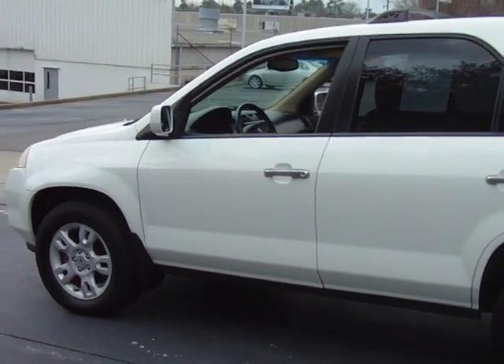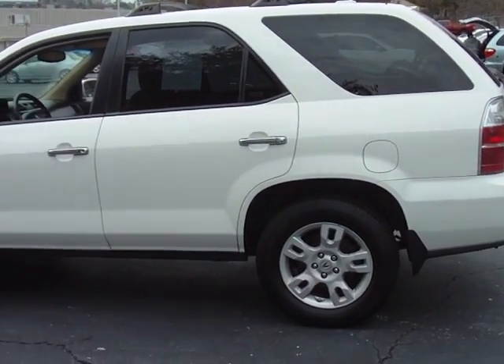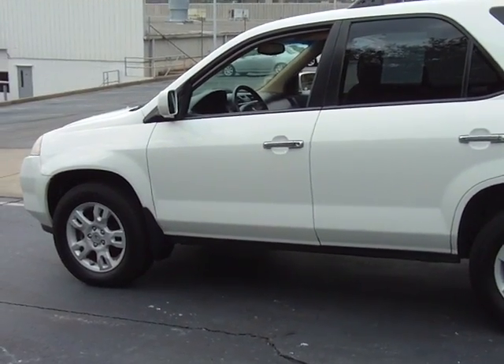2006 Acura MDX touring model — it has all the benefits of a brand new car except for the price. Give us a call today.